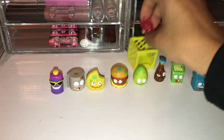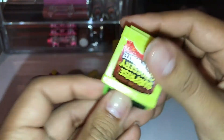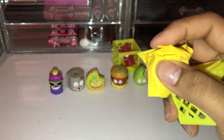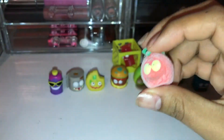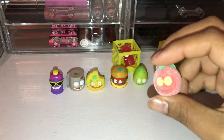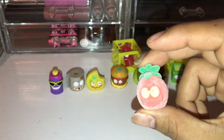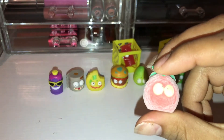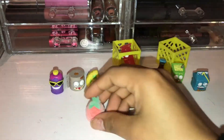Let's go ahead and set her back in the crate because she is super sticky. And this one doesn't want to come out. We have a hard one here. We have Sour Pineapple in the red, and Sour Pineapple is an ultra rare fuzzy moldy grocery.